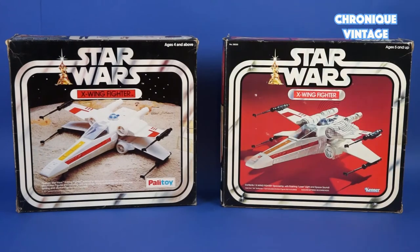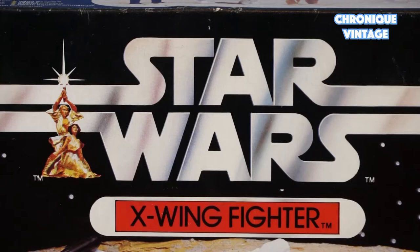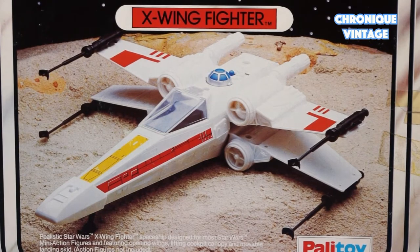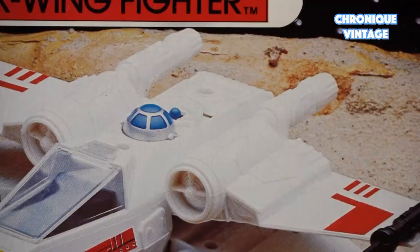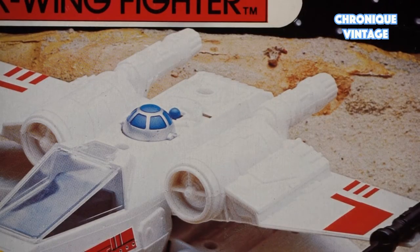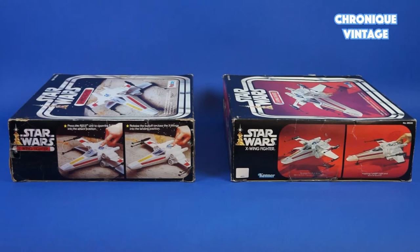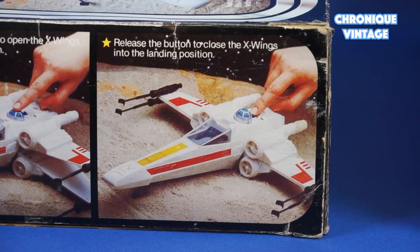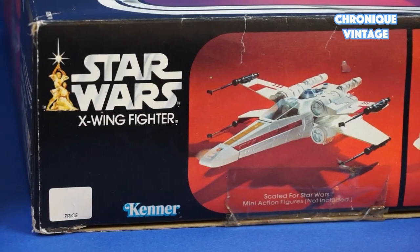From both sides of the Atlantic, the spaceship is not the same and we are going to describe it right now. Both spaceships came with unique packaging. The only common description is the Star Wars logo with Luke and Leia drawing on the left side of the logo itself, designed with a star space background on a real sand.